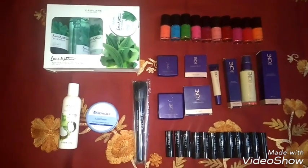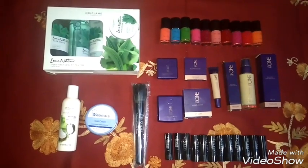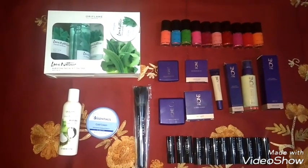Hi friends, I am Shivangi. Welcome back to my channel. In this video, I will share what I have purchased from the Oriflame January catalog.